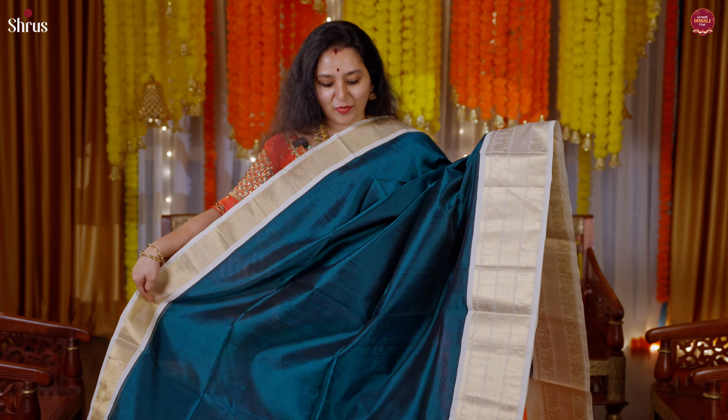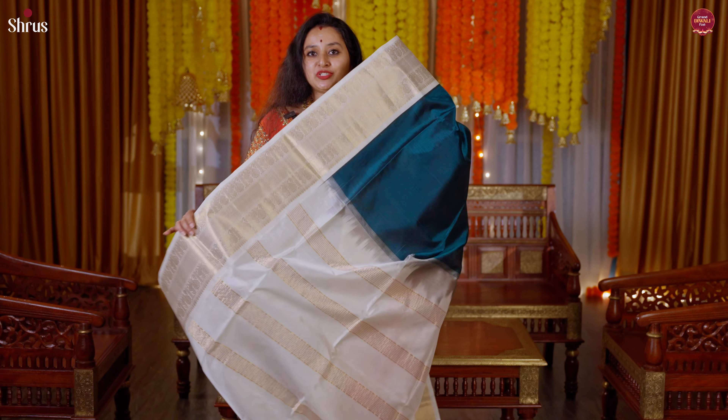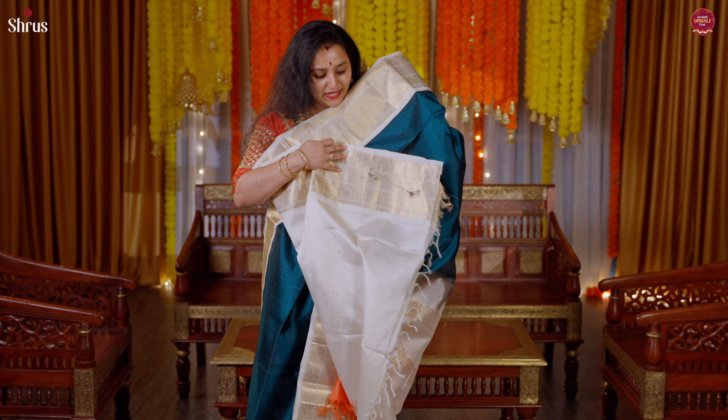One more unique color — a bottle green with a cream combination. The border of the saree has a beautiful peacock design. Quite a plain body, a rich pallu in cream, and a nice plain cream color blouse.